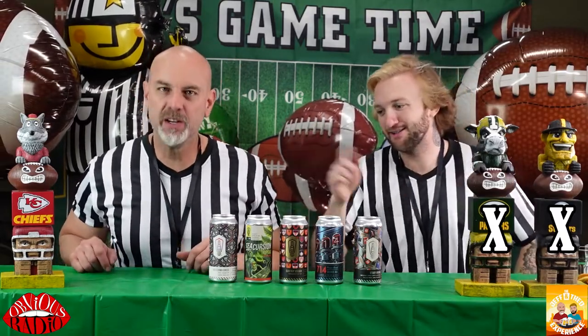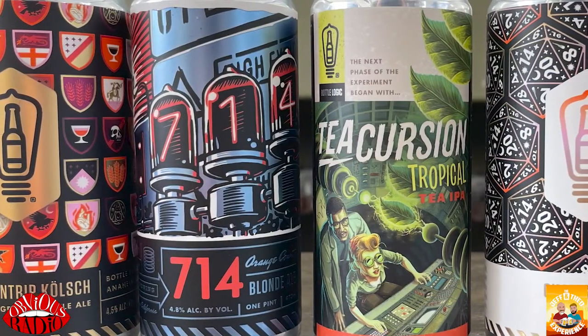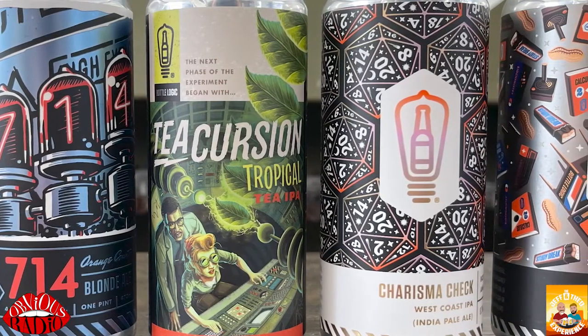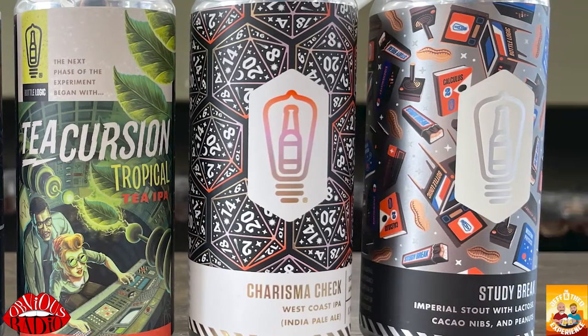Five beers for you guys to try for Super Bowl. We have a plethora from Bottle Logic today. We got some fun ones to try. We'll give you pricing, how they taste, and yeah. Got some cool artwork on them too.